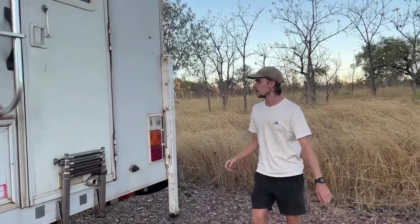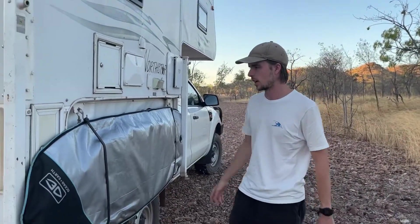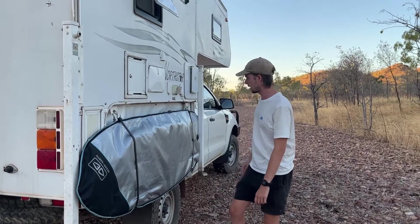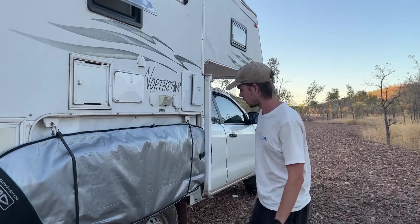Continuing around, this is where we store the surfboard — either this side or the other side. If we're staying overnight or driving short distances it's pretty secure just bungeed on there. When we're driving long distances or it needs to be protected, we chuck it inside — it's safer in there.